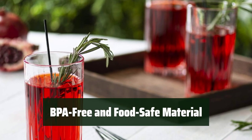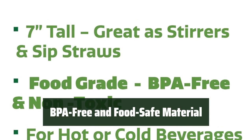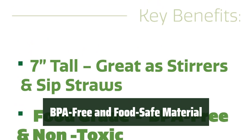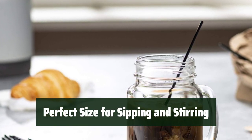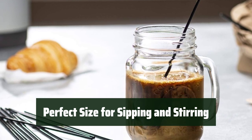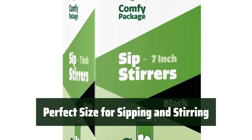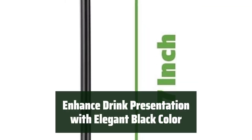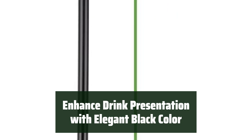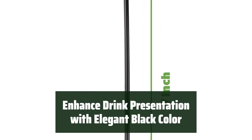Made from BPA-free, food-safe, and non-toxic plastic, these stirrer straws are safe for both hot and cold drinks, so you can enjoy your beverage without any worries. With a 3mm diameter and 7-inch height, these stirrer straws are the perfect size for both sipping and stirring. The black color adds elegance to your drink presentation, making them a perfect addition to your coffee, tea, or cocktail.